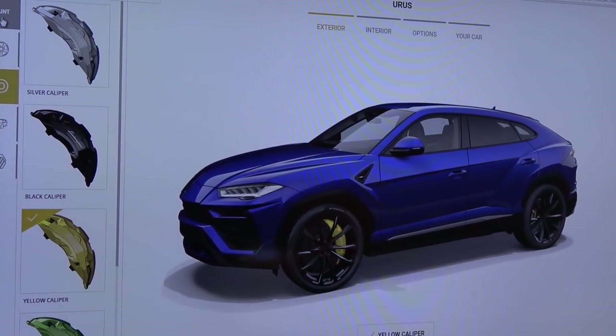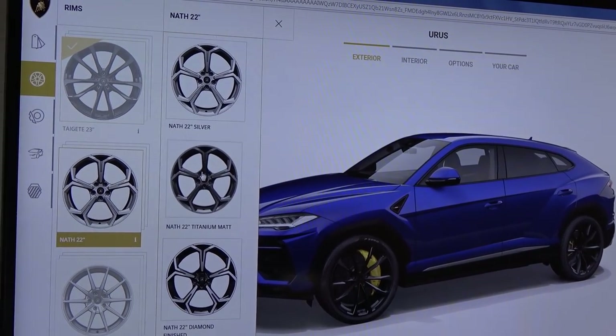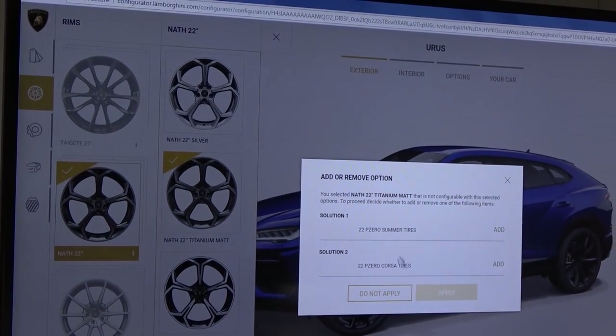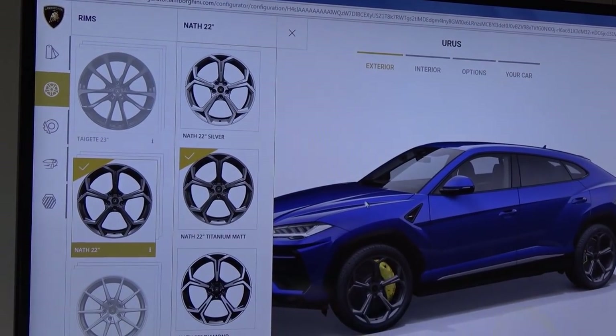Can you spec a Urus in orange or green at this stage? Not yet — but from July next year, cars ordered then onwards will be able to go to Ad Personam, so any colour you want — purple, anything. But at this stage there are only eight or nine colour options available. That's coming in the future — goodbye Lamborghini Pangborn!